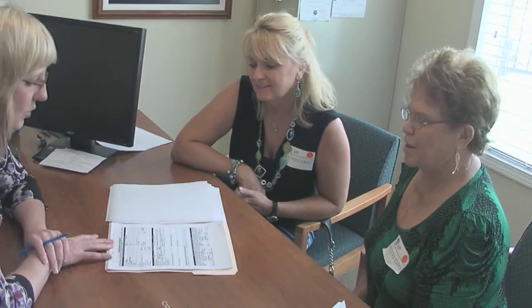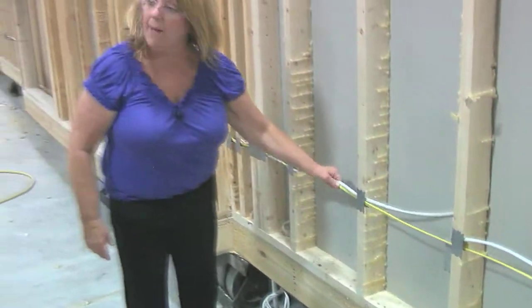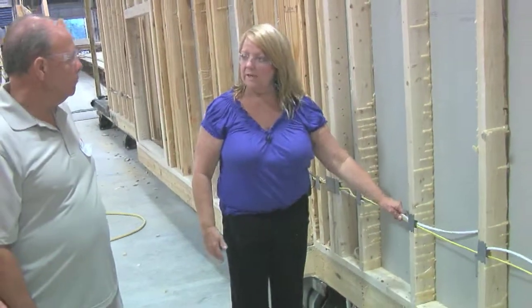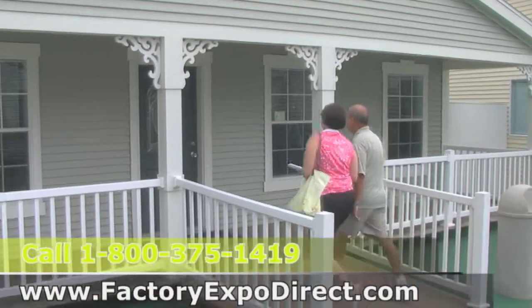Once you've made the appointment with our housing consultants and come in to tour the factory and really seen how these homes are put together, you're going to take a tour of our model village and see some of that finished product.